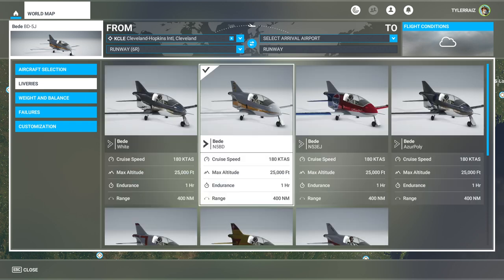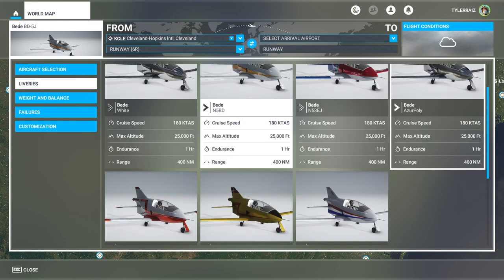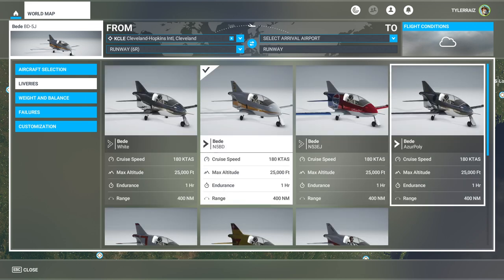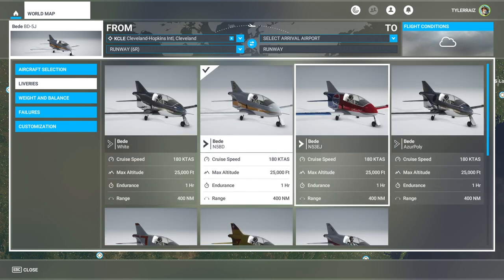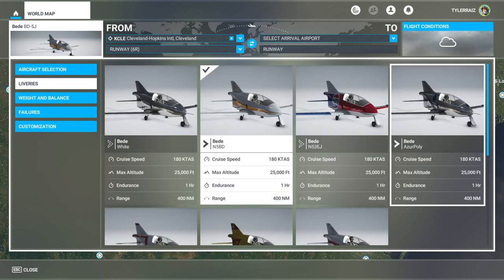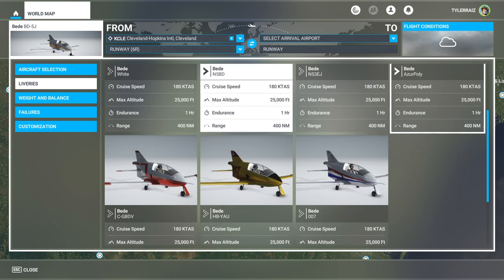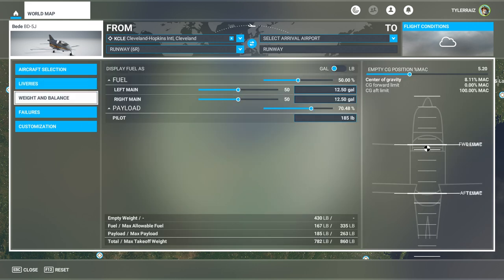They put a little jet engine in the back and it has become sort of — well, it's gone down in history. It appears in racing circuits and air shows. This particular model is made by Azure Poly, who have their own little livery, and it is currently going for just seven dollars during the sale — so not too bad.